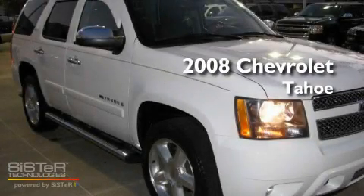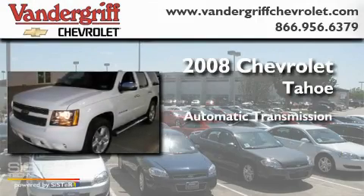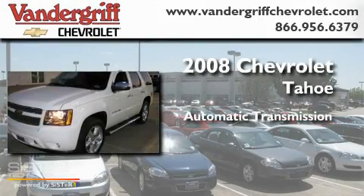This is a 2008 Chevrolet Tahoe. This SUV has an automatic transmission and a V8.